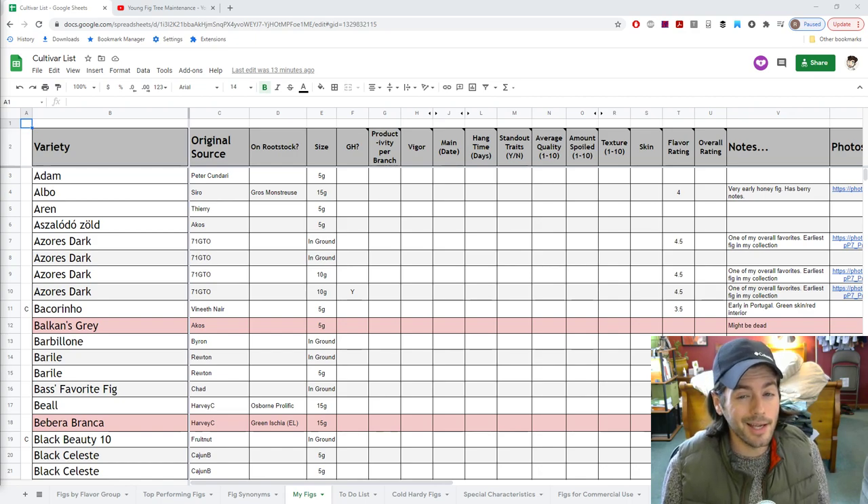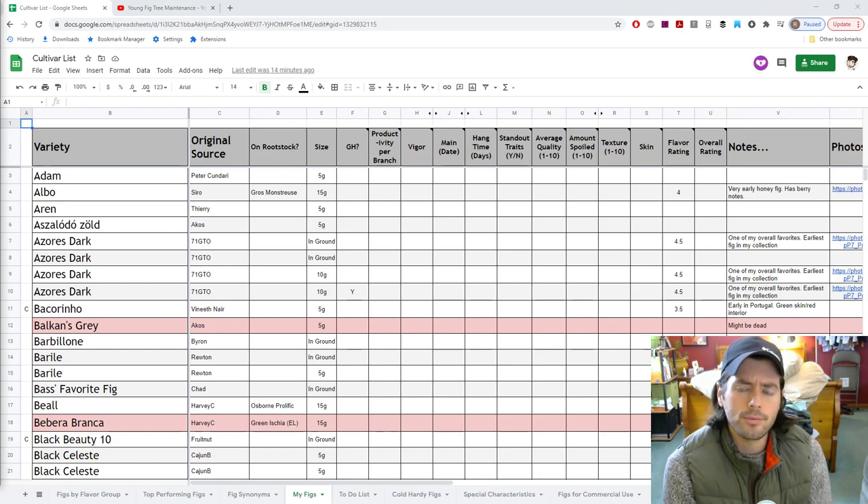I would expect almost all of the newer varieties — maybe 90 to 95 percent — to fruit, simply for the reasons I just stated. The only way I'm probably not going to see some varieties fruit is if maybe something happens, they get off to a bad start, we have a very cold spring, or the variety itself is very late and therefore doesn't have enough time to ripen within my season. In prior years, maybe only 60 to 65 percent of them would fruit.